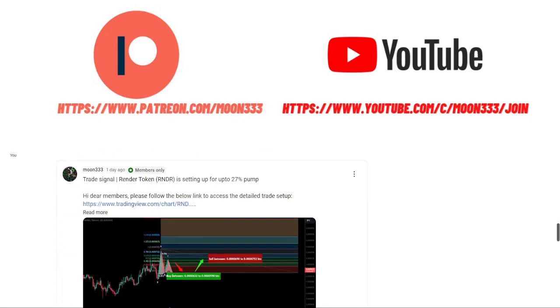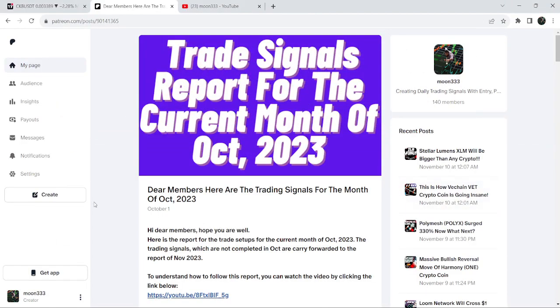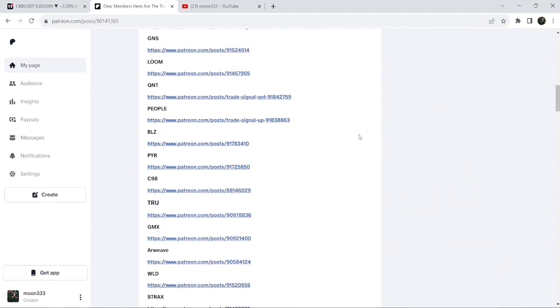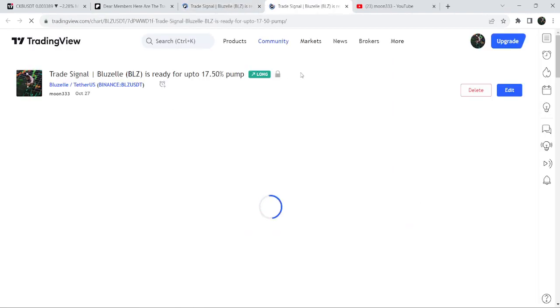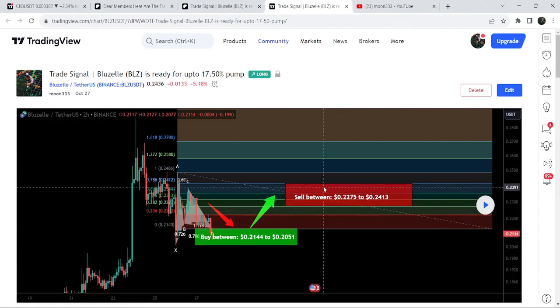If you would like to see how my trading signals work, I've also shared the link for the trading signal report for the previous month of October 2023 in the video's description. You just need to open that report. If you would like to check or verify any trading signal — like the trade setup for BLZ — you just need to click on the link and it will take you to TradingView. There is a play button available on every TradingView chart. You need at least a free TradingView account, and if you don't have one you can create one using the link in the video's description.